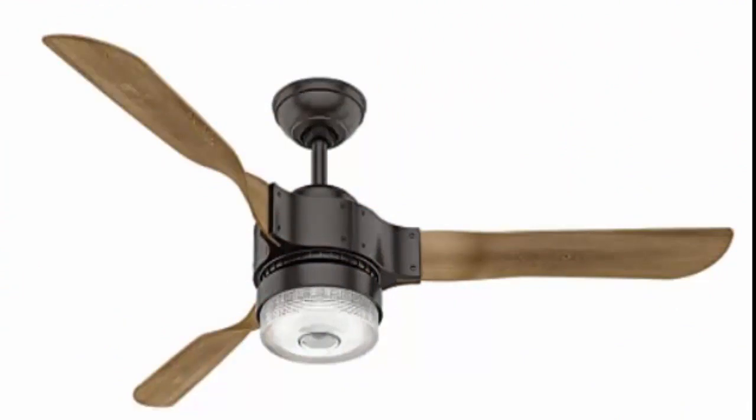The Hunter Apache indoor WiFi ceiling fan with LED light and remote control, 54-inch — comes in bronze or silver.